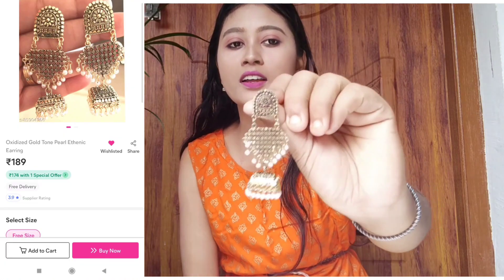I have purchased the first earrings at a very low price — I purchased them for ₹130. You can see this type which is oxidized golden.